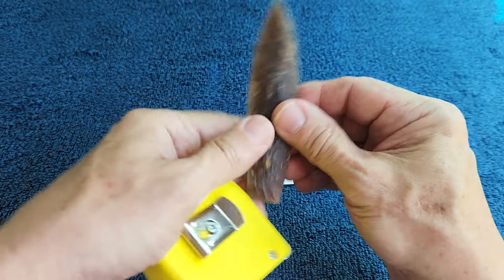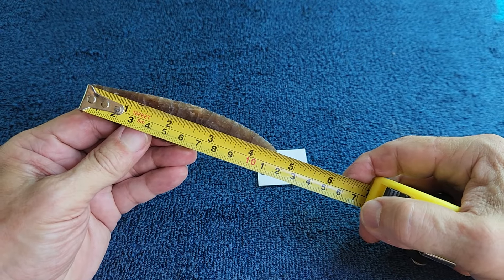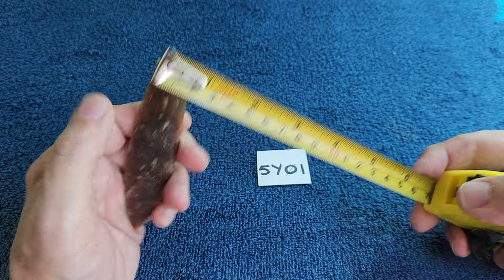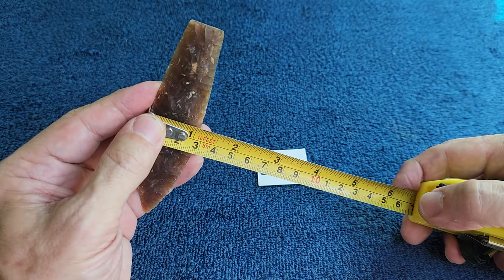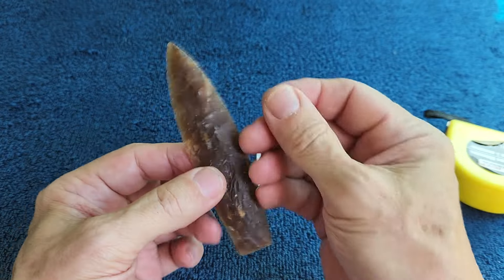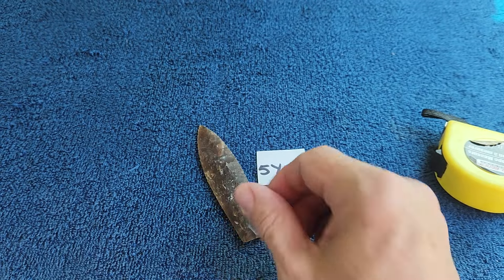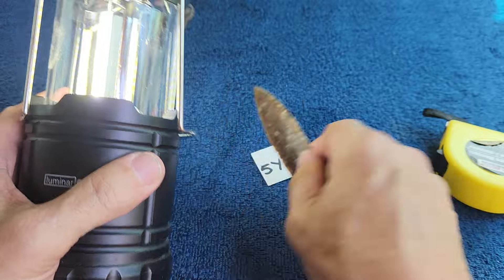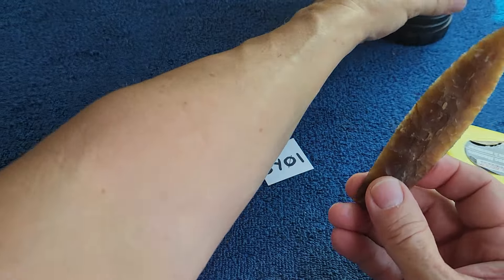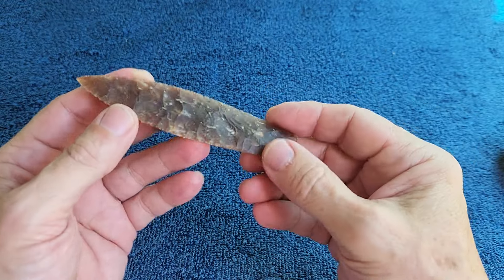Four and a half inches. The base is three-quarters, the widest part is an inch and almost an inch and one-eighth. Knife river has nice translucency to it. It's on video — you can see it from start to finish. Started off as a clunky piece.